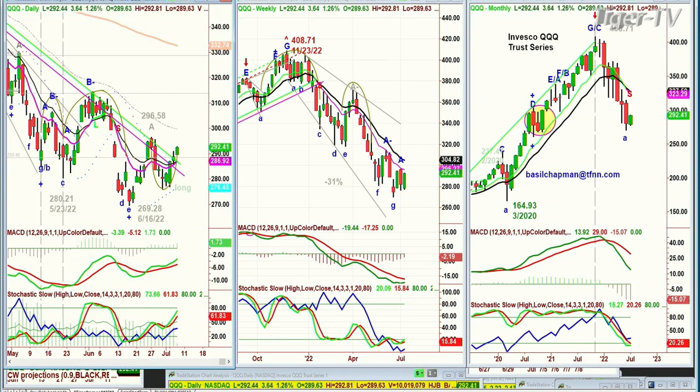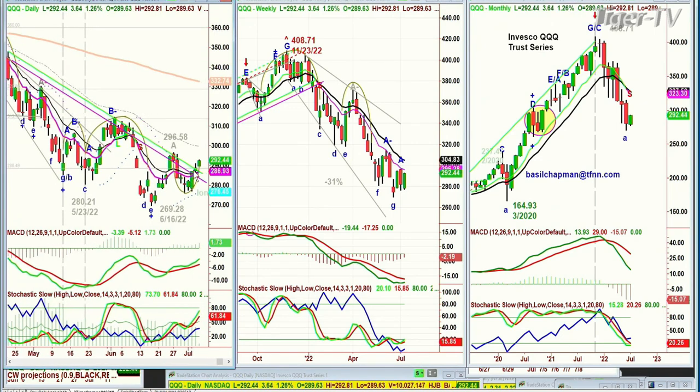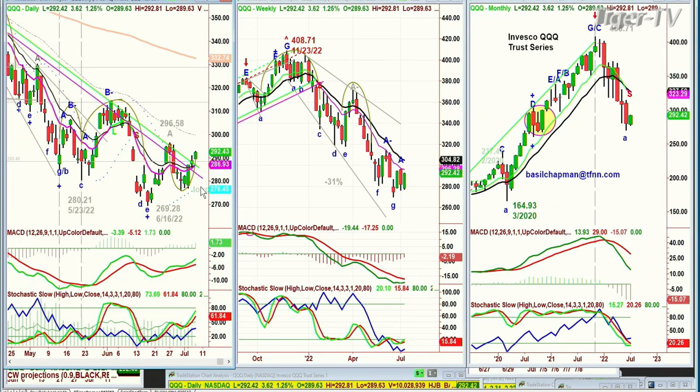Remember yesterday we were talking about the Chappamate inside track repellent zone — this green and red mini channel. We wanted to see a push nicely above it into the 292 area. Here we are at 292.50. Can it hold? If it can hold and close anywhere above 290 today, preferably about 294, it'll be challenging to go to leg B above the 296.58 high of around the 22nd or so of last month.